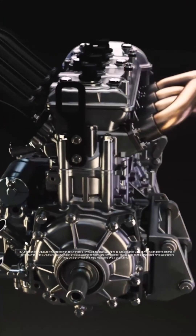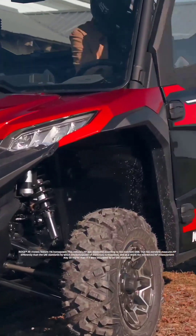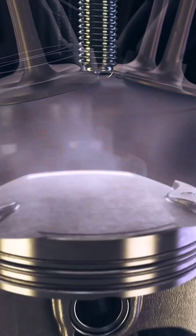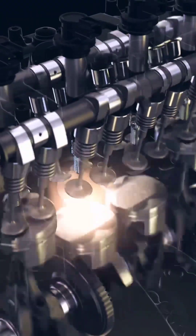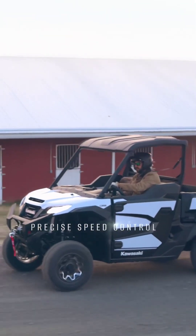You are now looking at the most powerful Kawasaki side-by-side engine ever built. Ridge is powered by a groundbreaking 999cc Kawasaki inline four-cylinder engine that was precision engineered for smooth power and less vibration. Four cylinders won't just help you get the job done — it'll revolutionize your workday with precise speed control and smooth throttle response.